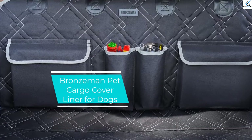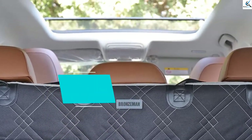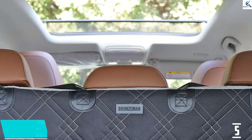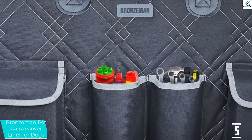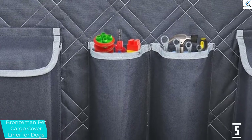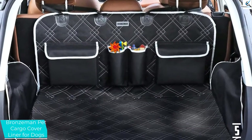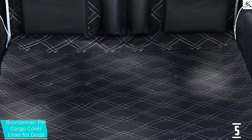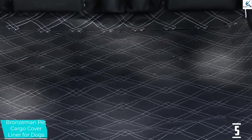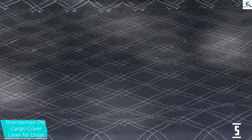Starting at number 5, we have Bronzeman Pet Cargo Cover Liner for Dogs. If you want to offer your dog a comfortable ride and also protect your car upholstery, then Bronzeman delivers the best cargo liner for dogs. It's a unique cargo liner that features high quality material and PP cotton construction with an outstanding extra-large non-slip backing, universal fit, and highly waterproof 45 by 54-inch slip rubber backing.